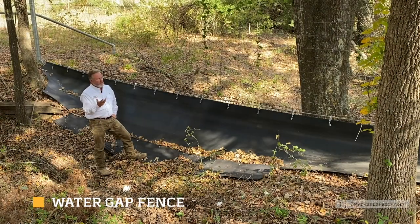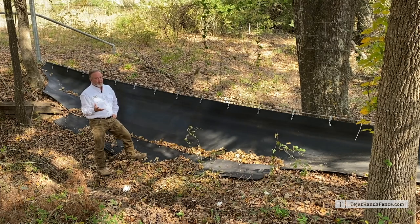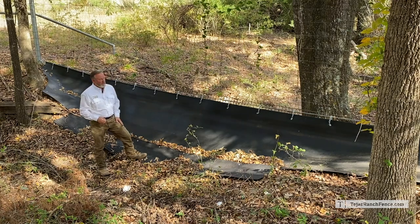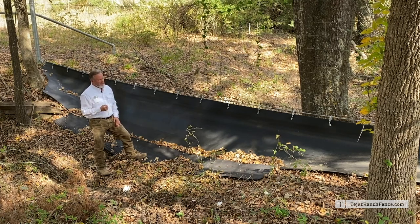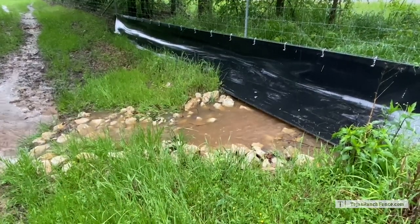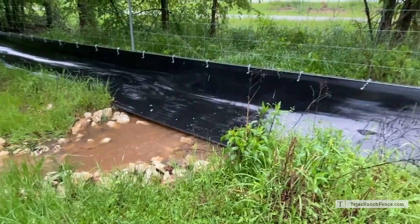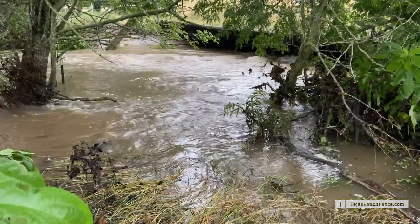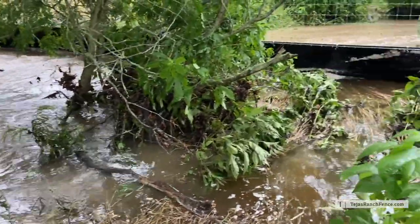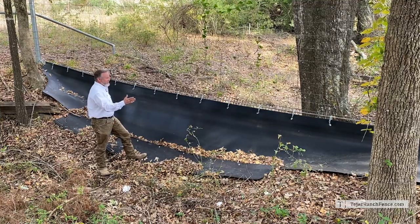On ranches, all fences around the perimeter have to cross through draws, creeks, and different types of waterways. We use a water gap system like what we see here — this is the Floatmaster water gap system, exclusive to Tejas. It was developed by one of the Tejas members and works flawlessly. We have literally thousands of these deployed and they're really trouble-free. Water and debris flow through most channels, and you can't put your fence down into the channel because debris gets caught and the weight and energy of the water will push the fence over — even a strong fence.